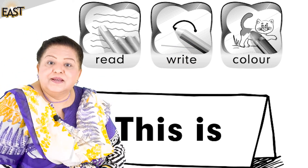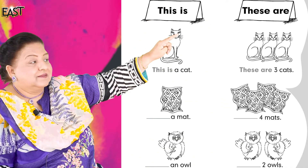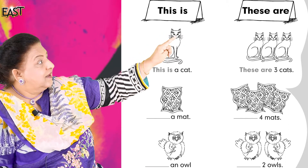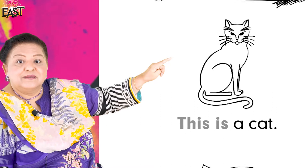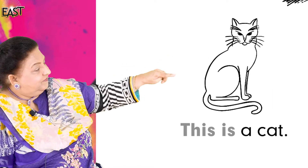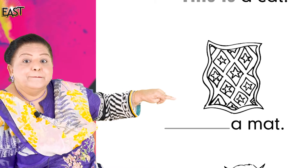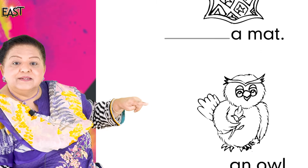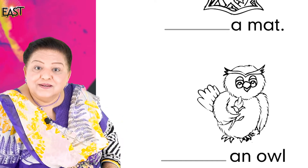Now look at the card. This is a cat — good. This is a mat — well done. And who's this? This is an owl — good.